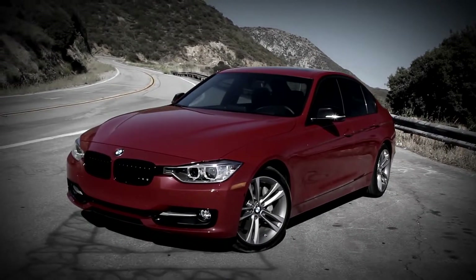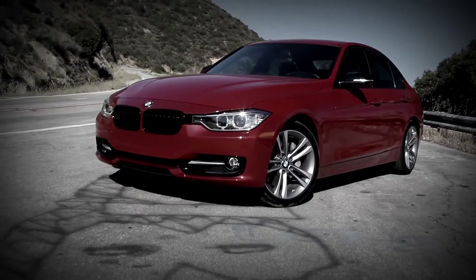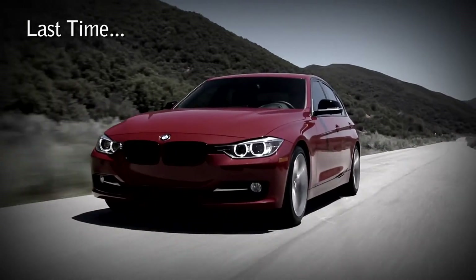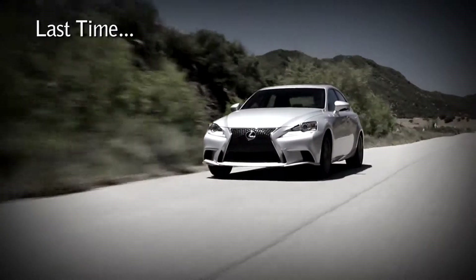The BMW 3 Series has defined the sports sedan segment for so long, it almost seems like a foregone conclusion. Can the F30 hang on to the sports sedan crown, or will one of these upstarts steal the keys to the kingdom?